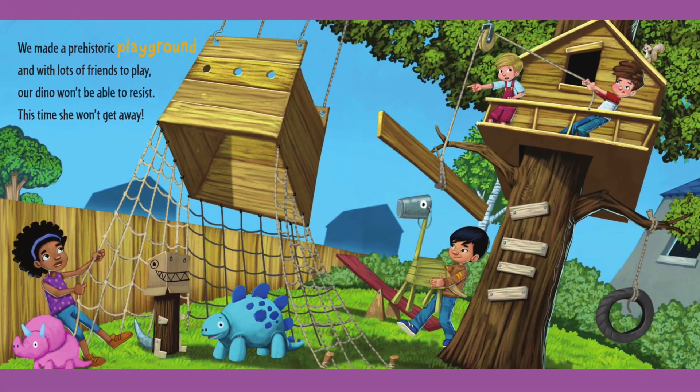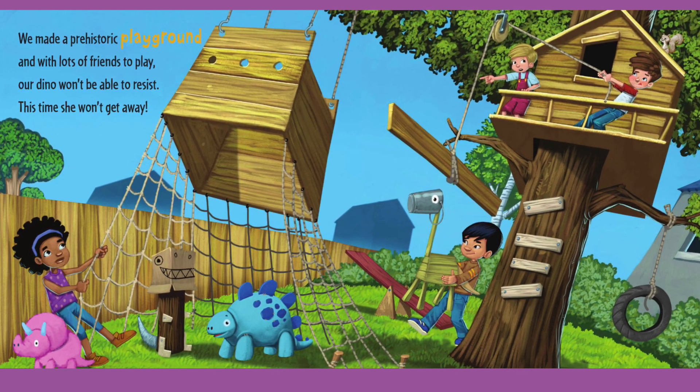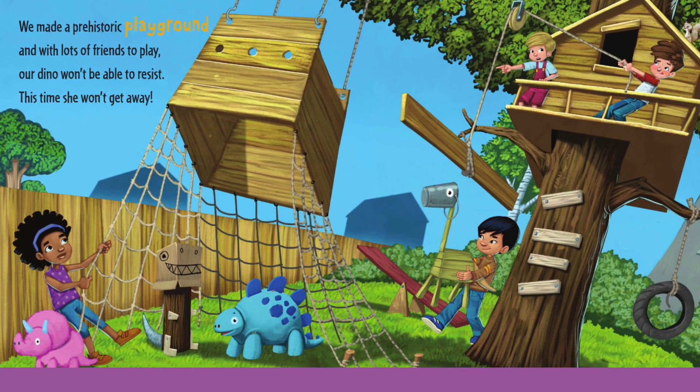We made a prehistoric playground with lots of friends to play. Our dino won't be able to resist. This time she won't get away.